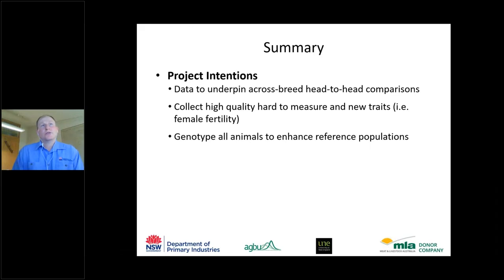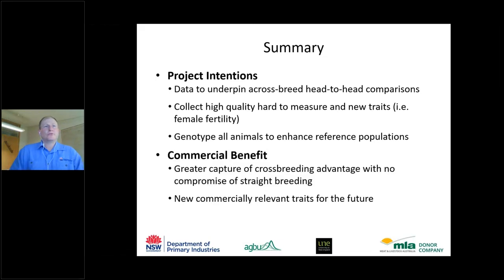In summary: the project aims to record head-to-head crossbreed data to underpin any future multi-breed evaluation in BreedPlan; use that resource to collect high-quality, hard-to-measure traits like immune competence and worm egg counts; DNA-sample all animals for a genomic resource comparable across breeds; and ultimately capture crossbreeding advantages while not compromising straight-breeding programs, and implement new commercially relevant traits to support future production.